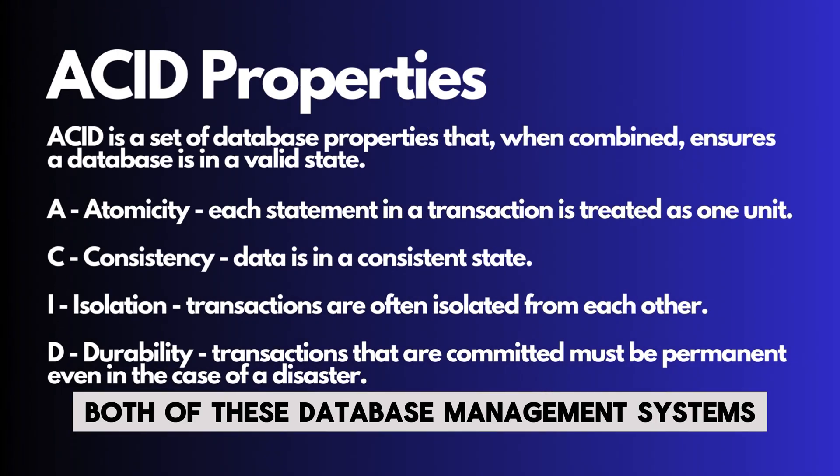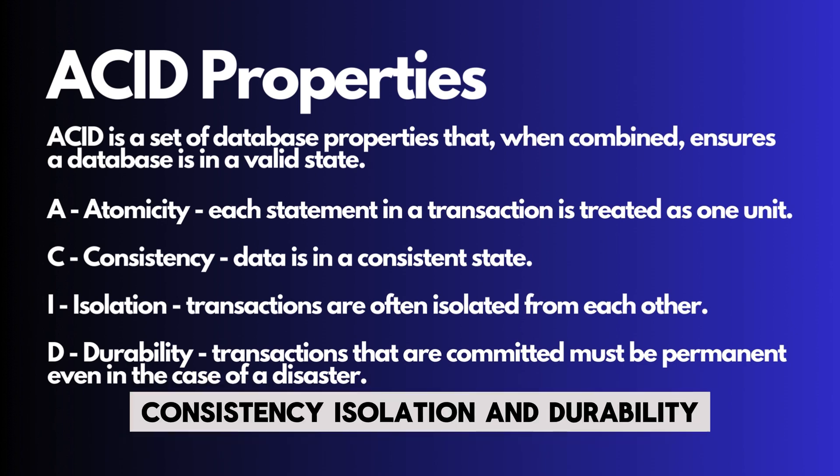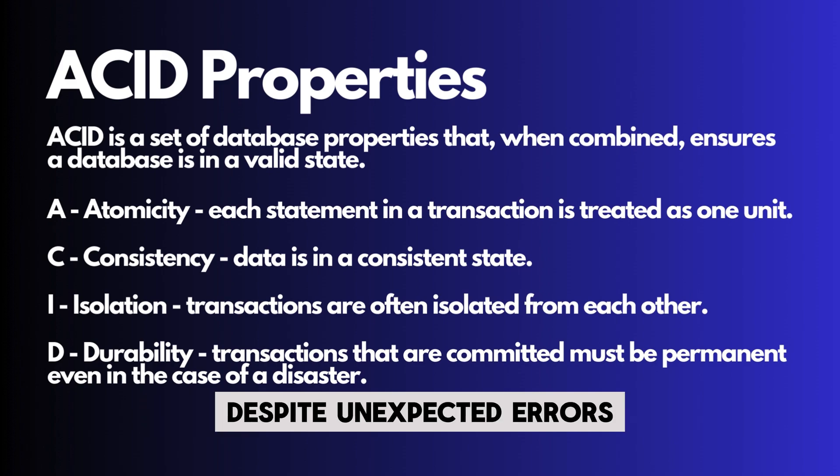Both of these database management systems are known to support the ACID model, which is an acronym that stands for Atomicity, Consistency, Isolation, and Durability. These properties ensure that the database is left in a valid state despite unexpected errors.